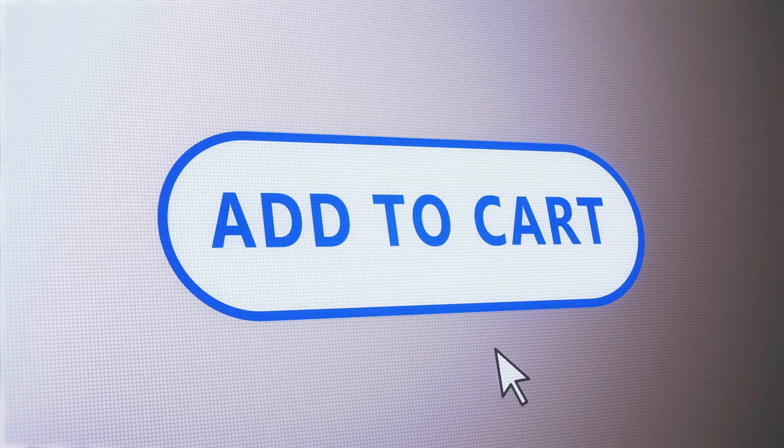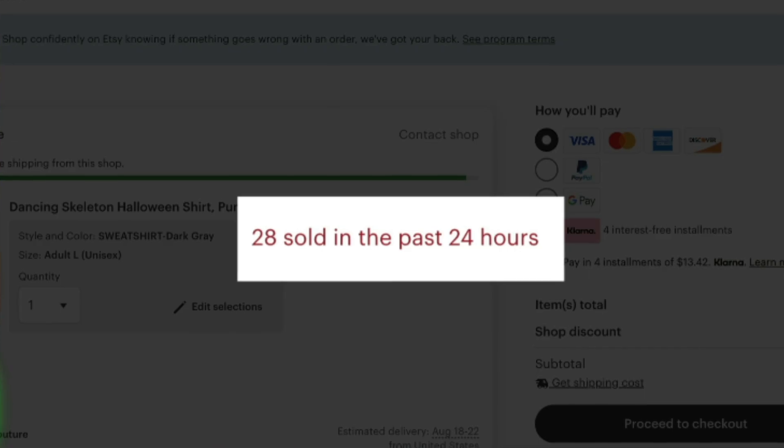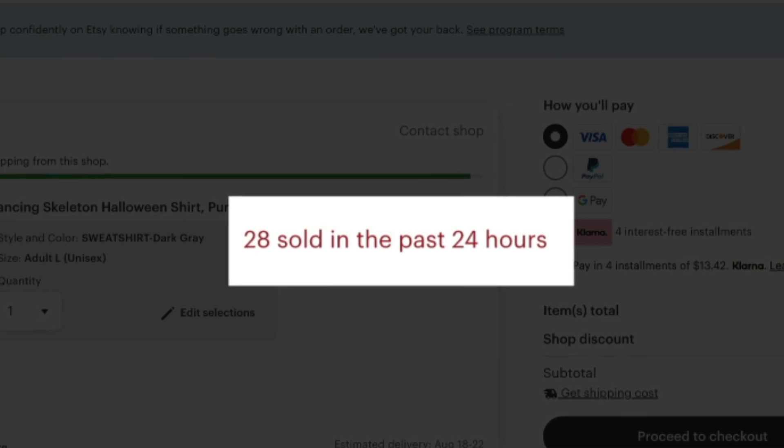I said, 'Do you mean there's 20 added to the cart?' And she said no — she had added the product to her cart and then it showed her how many sold yesterday. I said, 'Show me what you did.' So she showed me and she was right. I verified what she did and it actually worked.